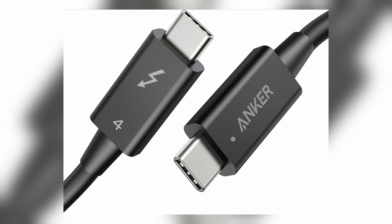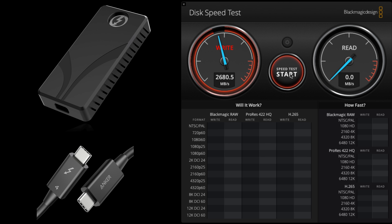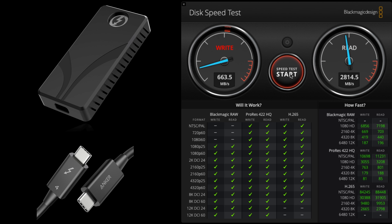Always have backup cables in case you lose the cable that came with your hard drive. I purchased a couple of Thunderbolt 4 cables by Anker — they're really great, haven't had any issues, and they're really durable. They get just about the same read and write speeds as the official cables that came with the Sabrent drive and the Atlas card reader.